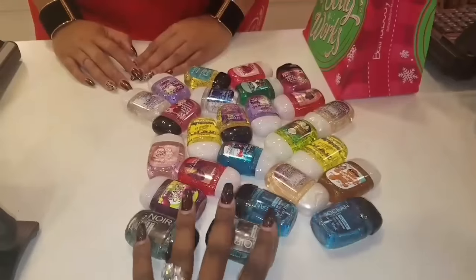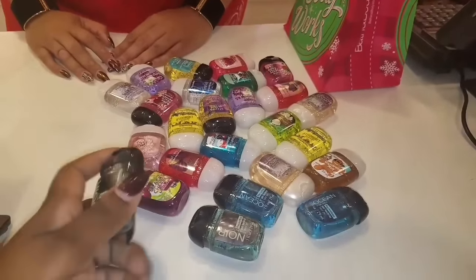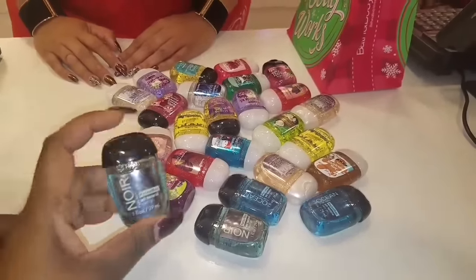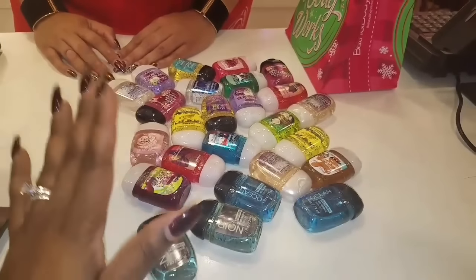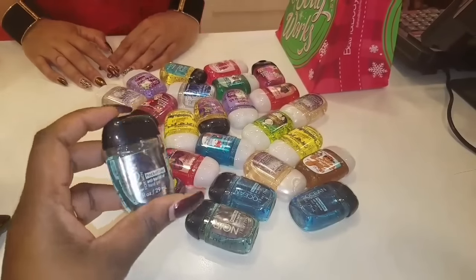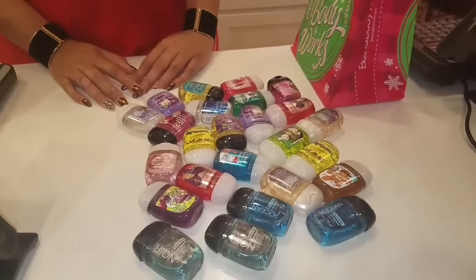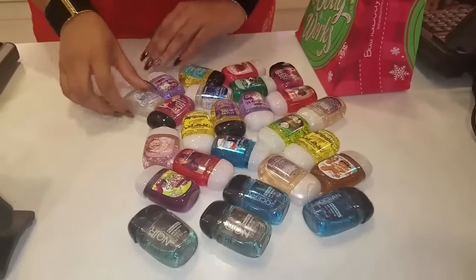As you see, you guys, I picked up 25 of the hand sanitizers and they are the perfect size to put in the spa jar gifts. My munchie made sure that I picked up some for the men as well. So I'm going to go ahead and ask the cashier to ring those up.